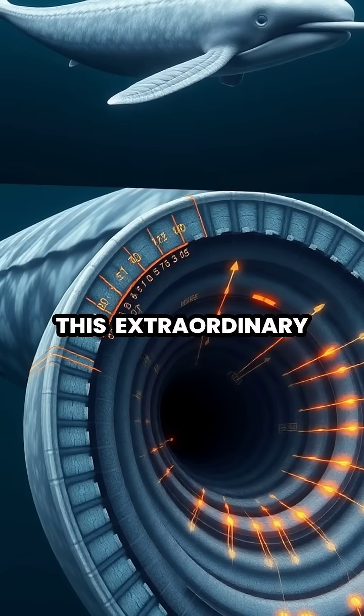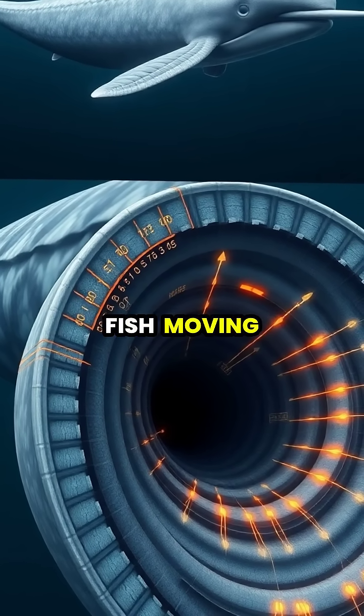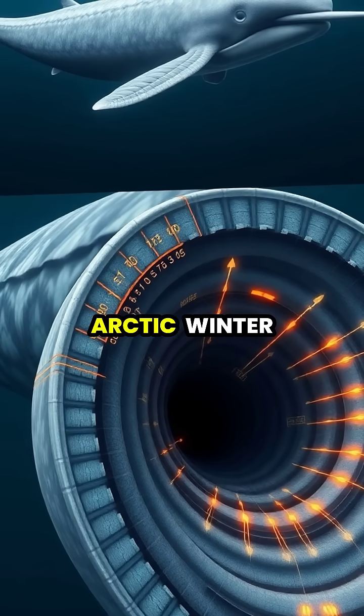This extraordinary adaptation helps narwhals detect the subtle pressure waves created by fish moving nearby, making them incredibly effective hunters in the pitch black Arctic winter.